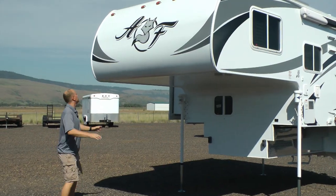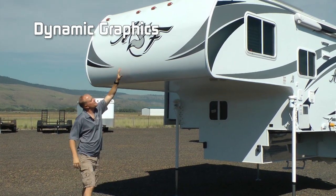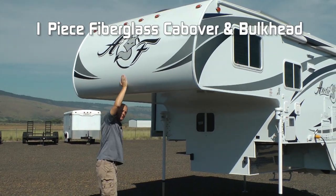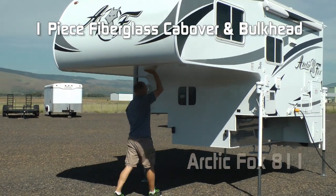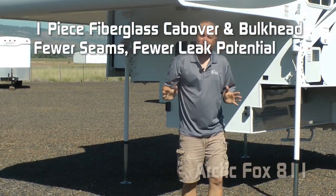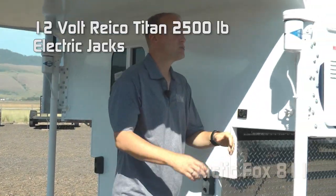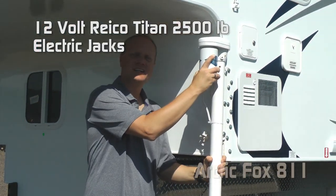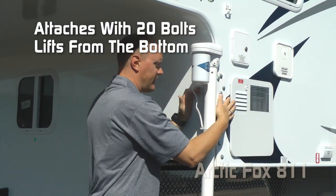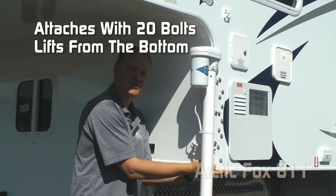Right off the bat you're going to notice the great aerodynamic front nose profile, handsome raised badge Arctic Fox graphics, and one-piece fiberglass on the cab over all the way down to the bulkhead — fewer seams means less opportunity for leaks. There's also a sliding pass-through window and 2,500-pound Ryko Titan electric jacks with 20 mounting bolts on the bulkhead and the sidewall, with a bracket that wraps around to the underside so you get lift from the underside as well.